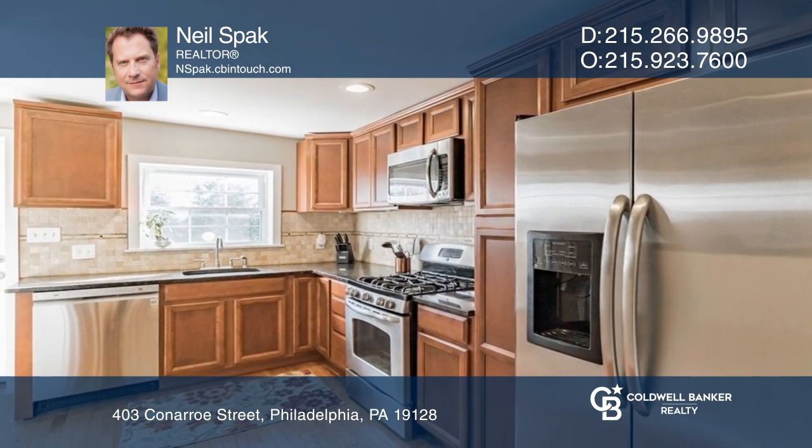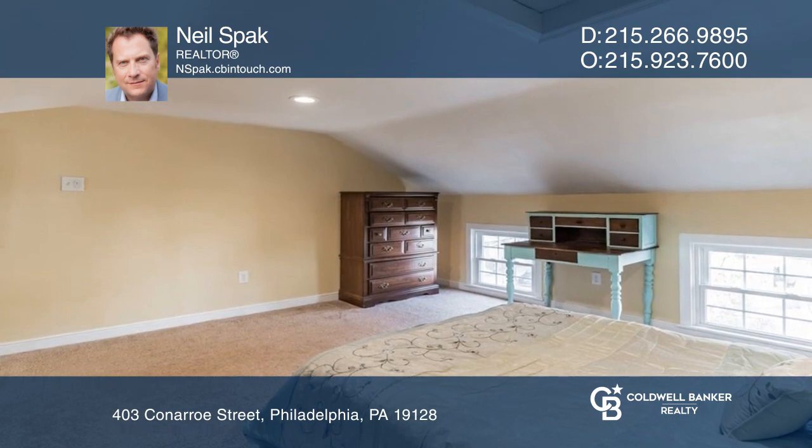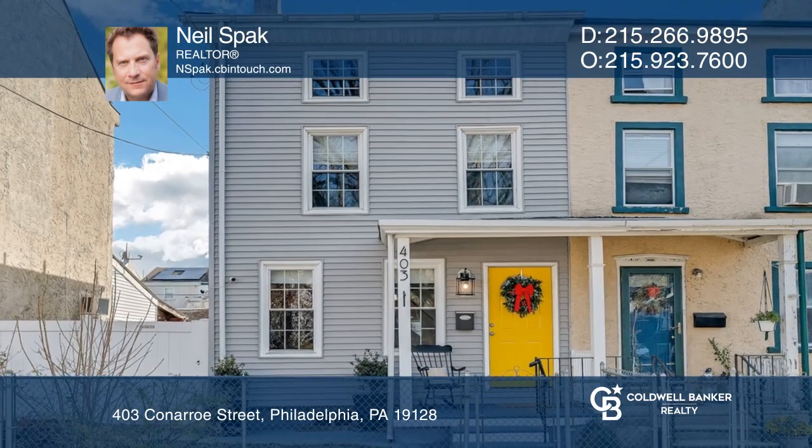An added bonus is permit parking on the street. Fall in love with your future home by contacting Neal Spack to schedule a tour.